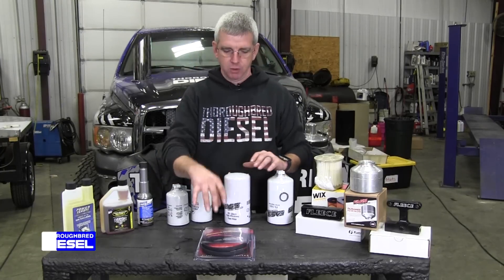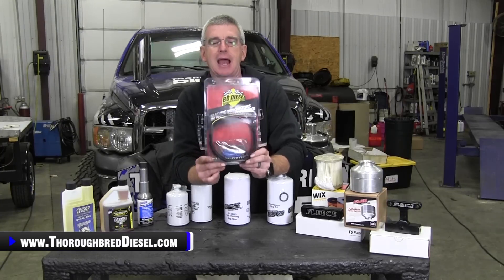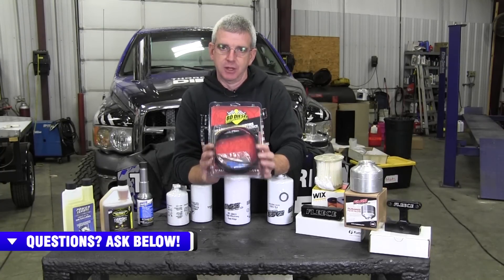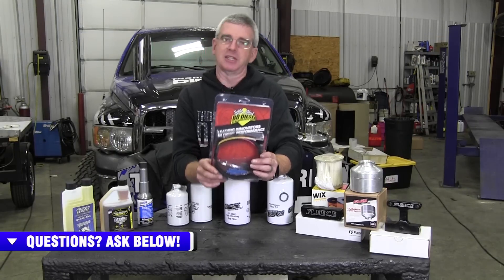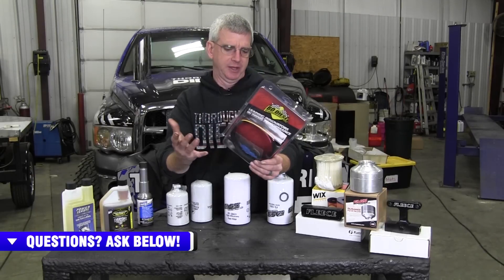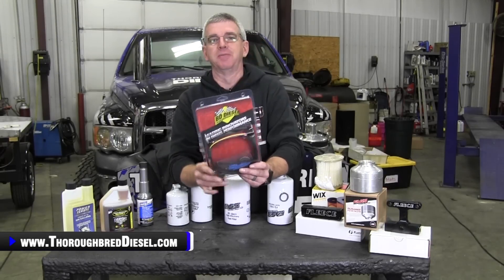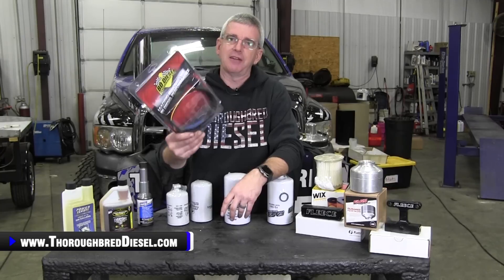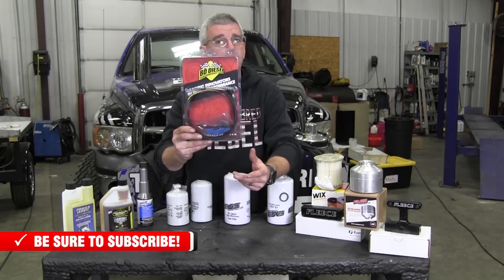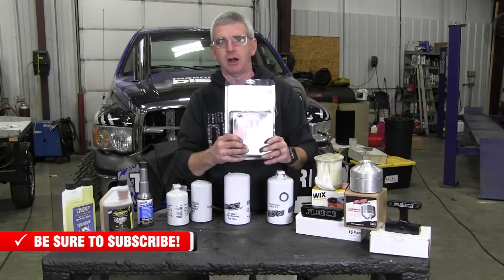Let's drill down to even more vehicle-specific products — again, all less than $100. We carry high idle kits for a lot of different platforms and trucks and manufacturers. You call us, tell us what platform vehicle your loved one has, and we will point you in the right direction. For example, this is for the 2005 to 2016 Fords — this is a BD 1036610. This high idle kit is less than $100. What does a high idle kit do? You wire this into their truck, and when they go out and start it during the winter, the idle is going to go up and the truck's going to warm up faster. They're going to love it. Pretty simple installation, less than a hundred bucks. We offer these for several different platforms, so give us a call.